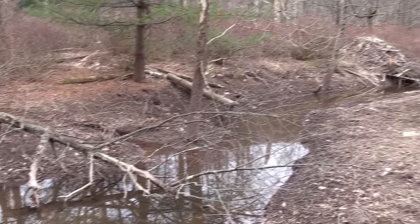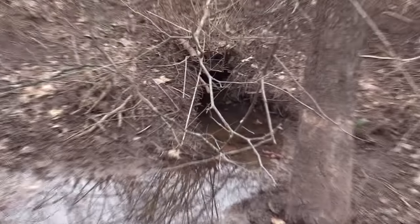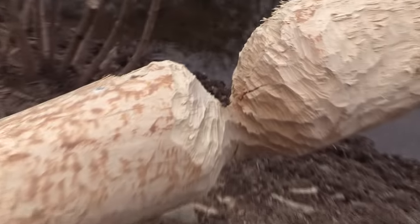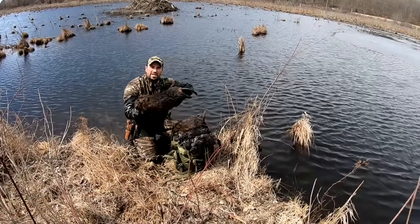Hey guys, Papa Roams here. We're water trapping 2019 spring season. Stay tuned. I'm Papa Roams, beaver trapping up in the Catskill Mountains.